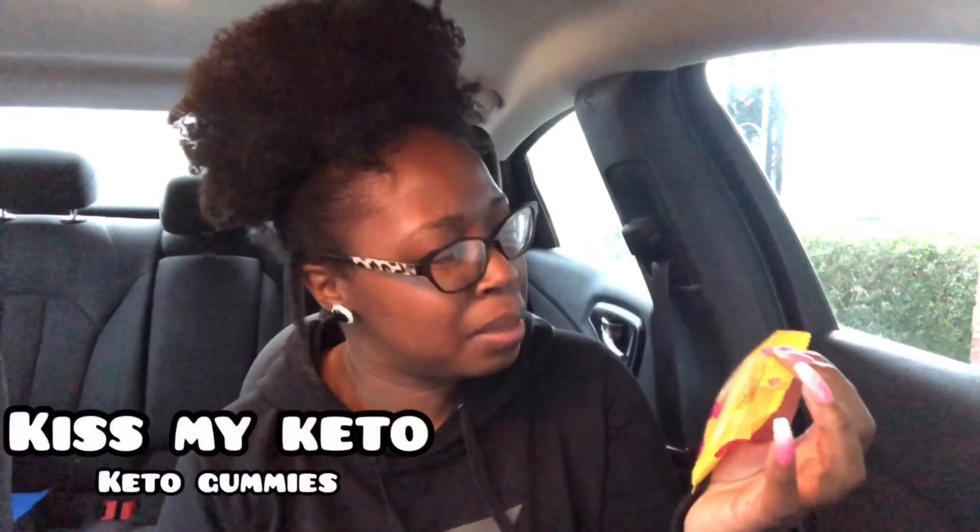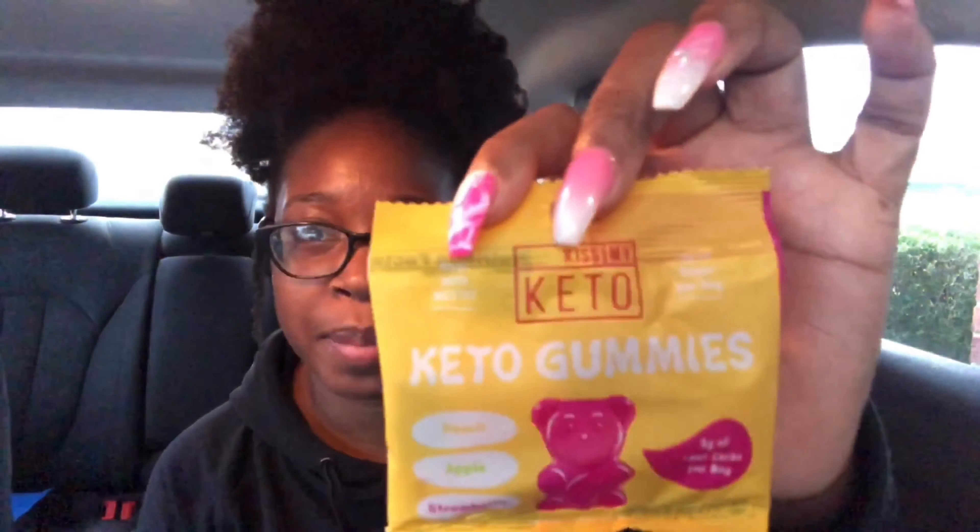The next product is from Kiss My Keto — I didn't know they made gummies! These are Kiss My Keto Keto Gummies in peach, apple, and strawberry flavor. Cute packaging! Nutrition facts: 54 calories, 2 grams of fat, 17 grams of carbs, 12 grams of fiber, 2 grams of sugar, 2 grams of erythritol, 0 grams of protein. It's dairy free, soy free, infused with MCT oil, gluten free, and no sugar added.